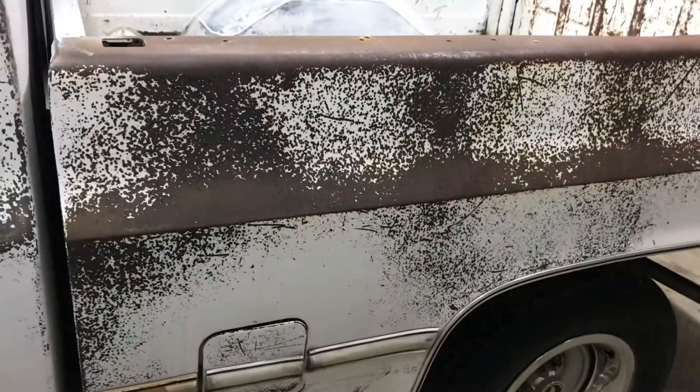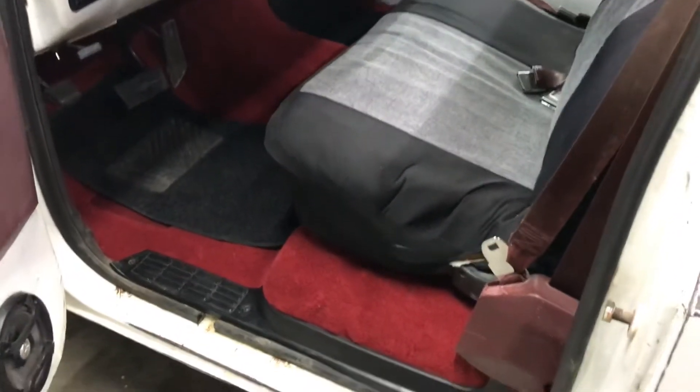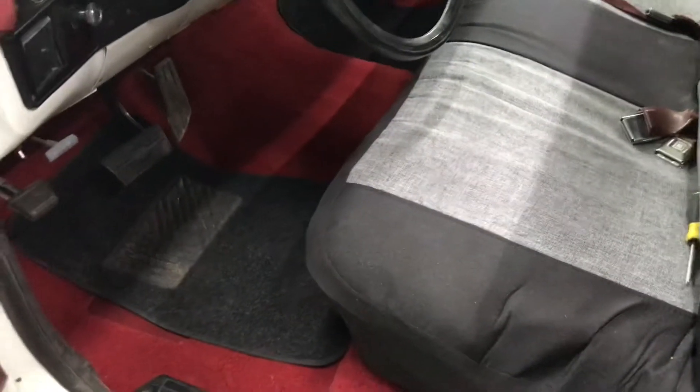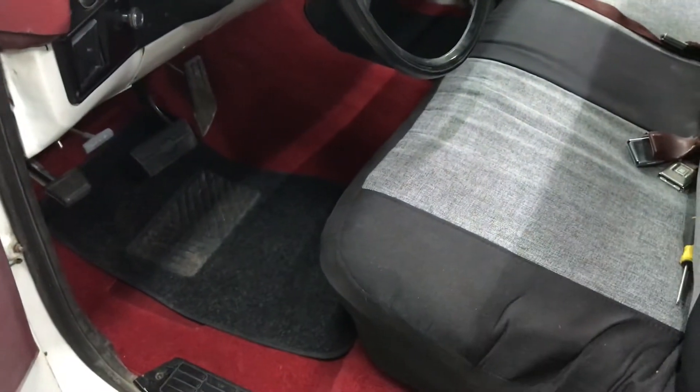I've got shocks, lowering kit coming, shock extenders — and that's all if this truck doesn't sell before then. If it does, that truck over there is going to get all of it. Anyway, I put new carpet in this truck. A quick tip for you guys: pull your old carpet out, pull these little plastic pieces off your seat belts, take your seats out, lay the seat belts over in the bed to get them out of your way.